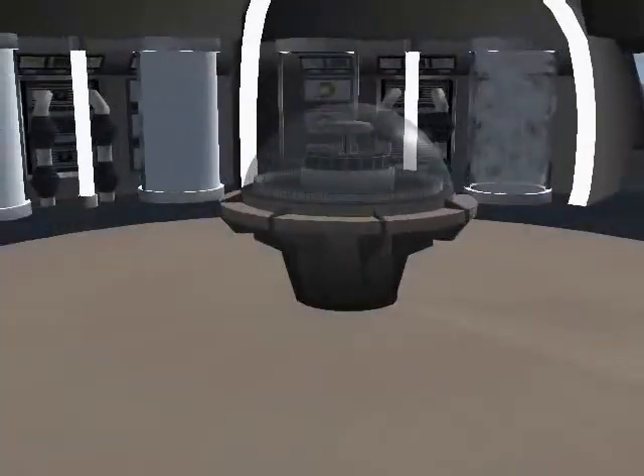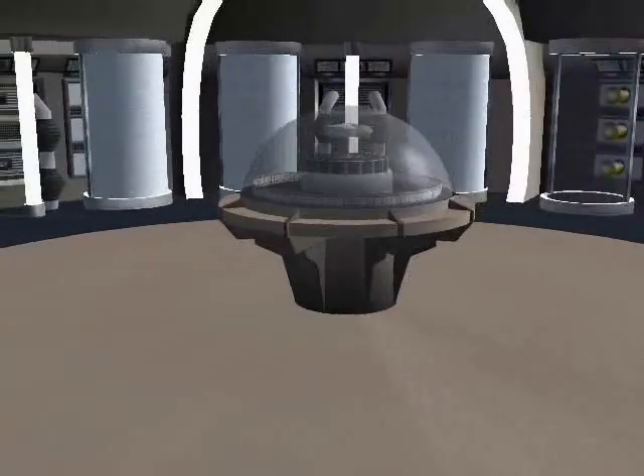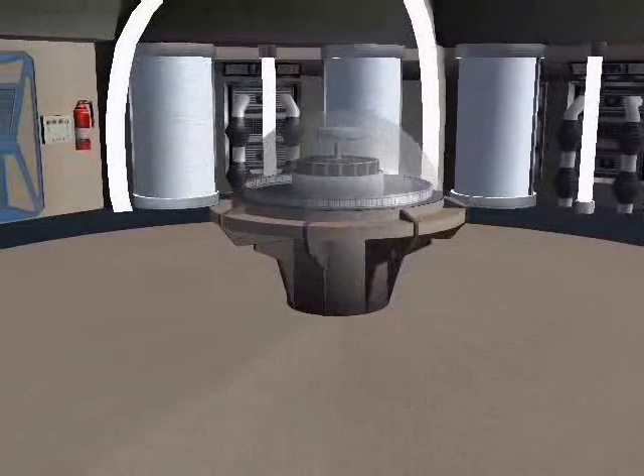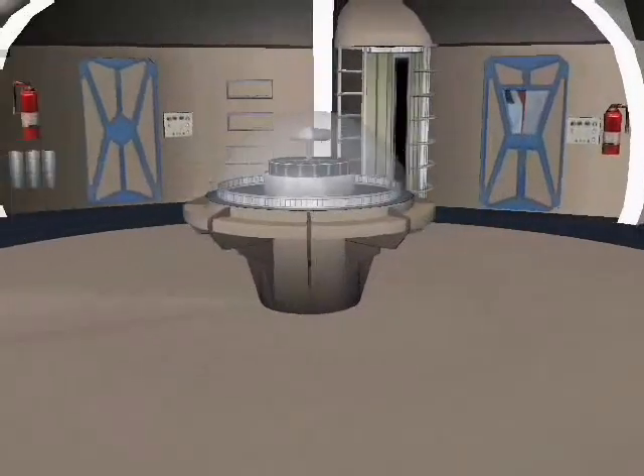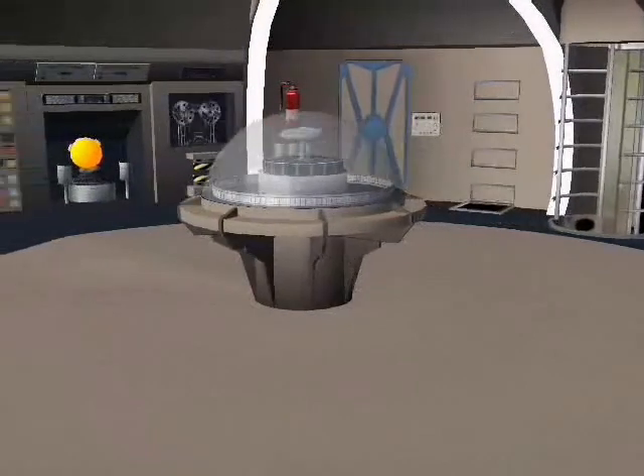This is a sweeping pan view of the upper deck. Lining the walls here are the cryogen tubes, which are used for suspension on intergalactic journeys. At the rear is the elevator to the lower deck, where the sleeping cabins, galley, and entertainment facilities are located.